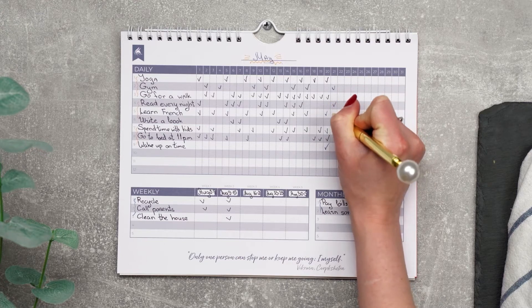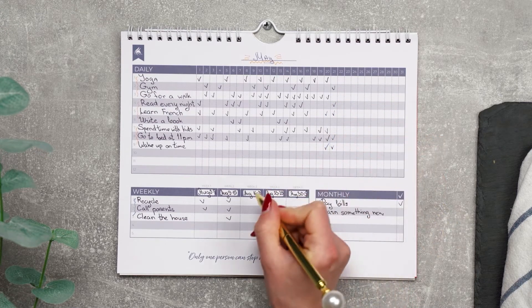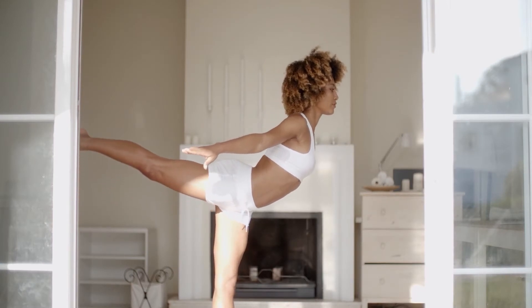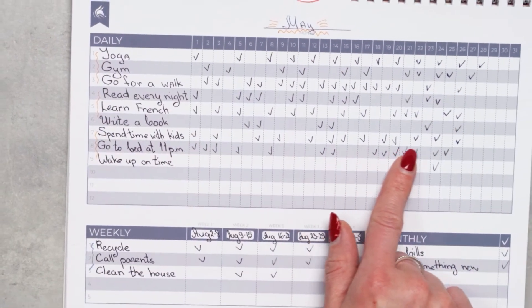At the end of the month, you can see how well you followed each routine. Ticking off the days and seeing how far you've come will help you stay motivated to continue your efforts. Remember, it can take two months or longer to form a habit, so take your time and don't be hard on yourself if you fail to stick to some routines every day.